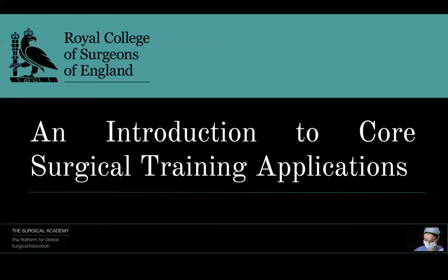Hello, my name is Tiffany. I'm one of the doctors on the committee for the Surgical Academy. Today, I'm going to give you a short introduction to your core surgical training applications. It's going to complement other tutorials happening in December and will hopefully provide a little bit of ease for those applying this year or next year. This session is being recorded, so if you miss anything, we'll be uploading the recording and sending the slides to all candidates.